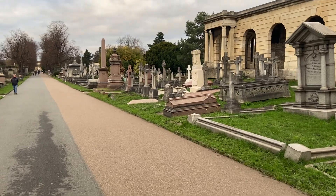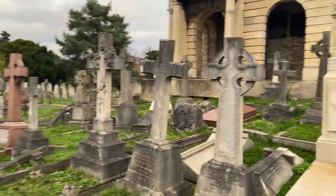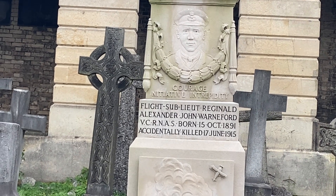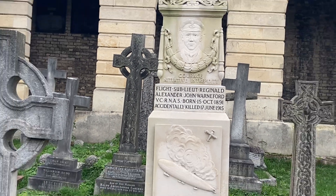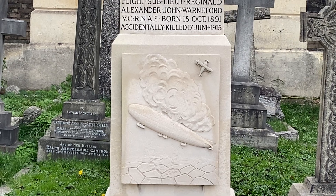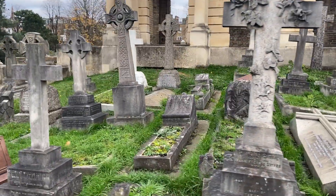What I thought I'd show you today is some of the stunning sculpture work on these Victorian tombs, particularly the statuary, the angels, etc. Just there — Flight Sub-Lieutenant Reginald Alexander John Watford, born 1891, died June 1915, obviously a casualty of the First World War. A pretty splendid tomb here — you can see there's an early fighting plane and what looks like a zeppelin. That is pretty special.